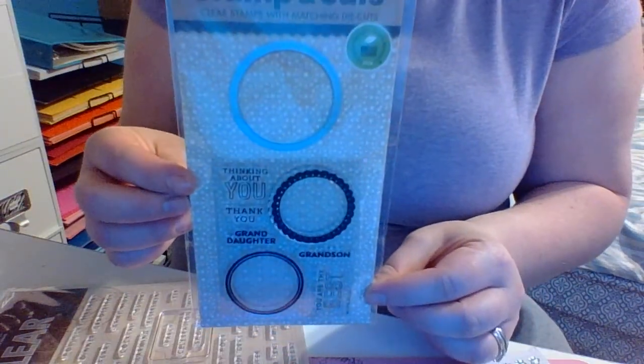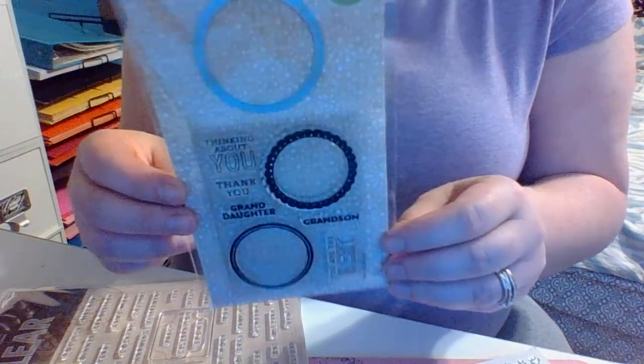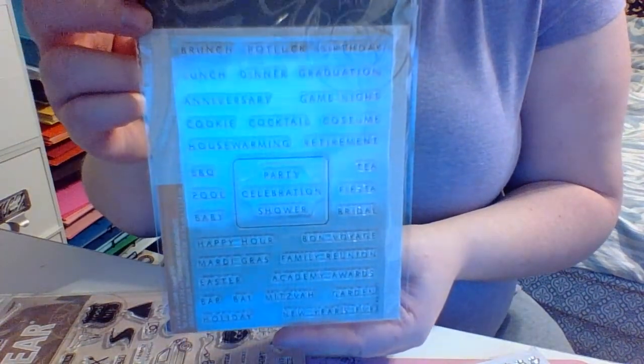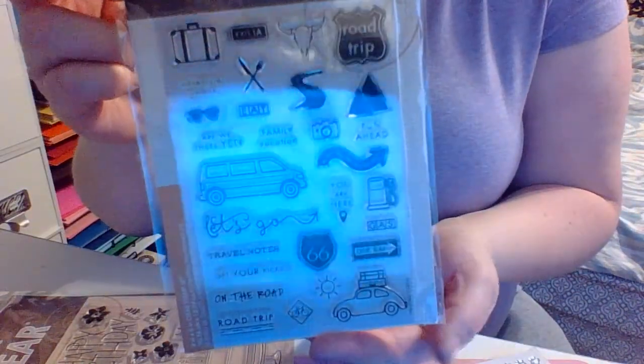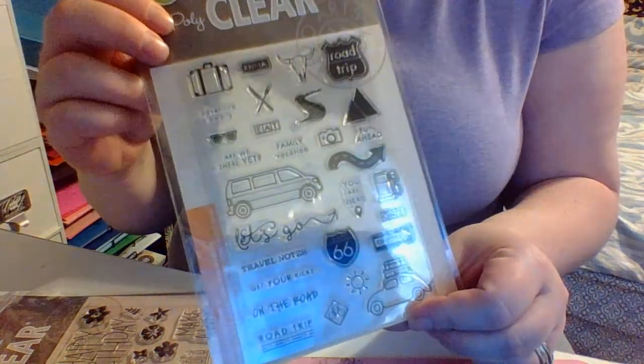And then it came with this Stamp and Die. This one is Stamp and Cut Thank You by Hero Arts. And then it came with this little stamp set called Party Themes, and then this one called On The Road.